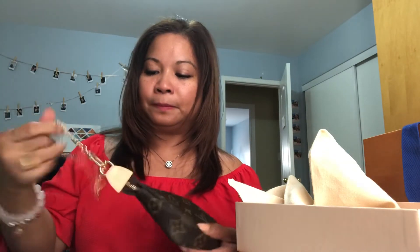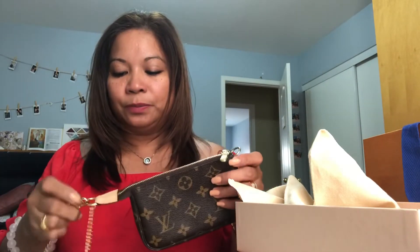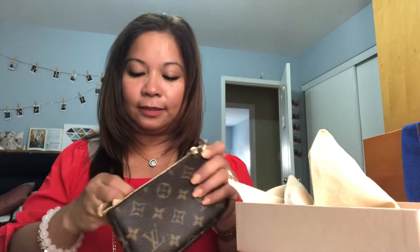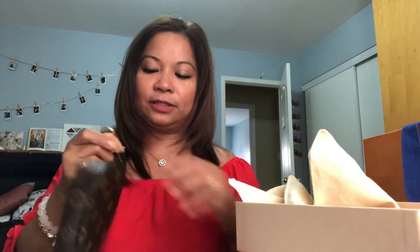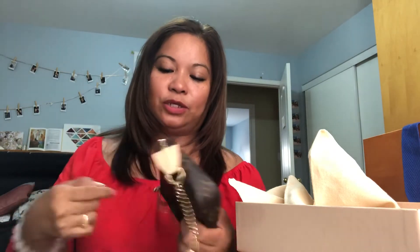As a wristlet, I can use it — put a long strap, I can use this. It's a wristlet. I can also put my Vuitton strap here and use this as a crossbody purse when I need to go do errands, a quick errand. I can put my key pouch, my lotion, my lipsticks and a little accessory that I can use.